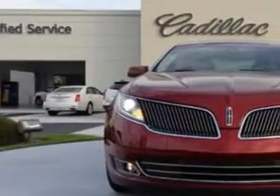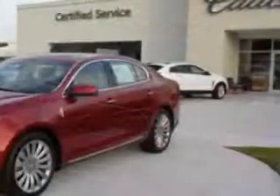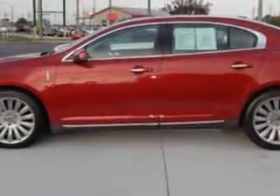Ready for the very best? Let Cadillac of Fayetteville show you what luxury really means. Imagine driving this red 2014 Lincoln MKS, equipped with a 6-cylinder engine and an automatic transmission.